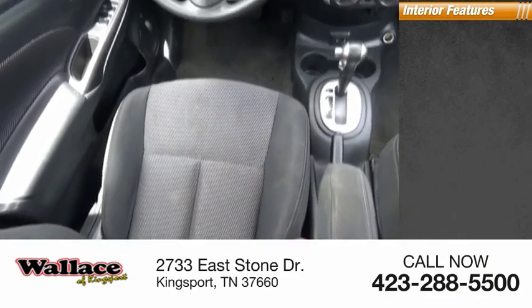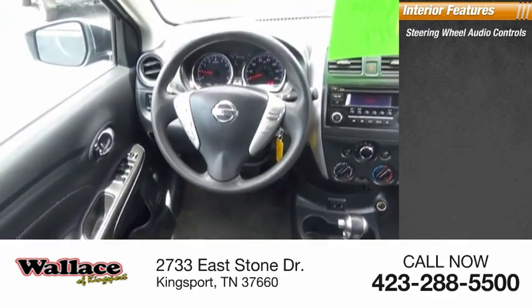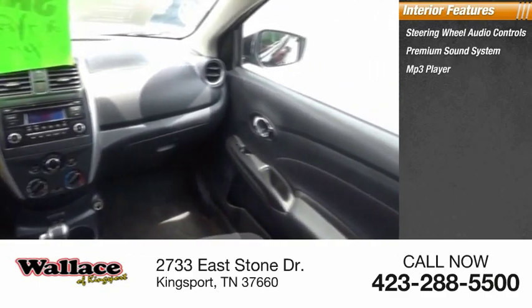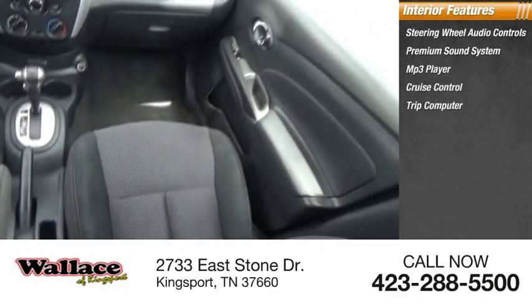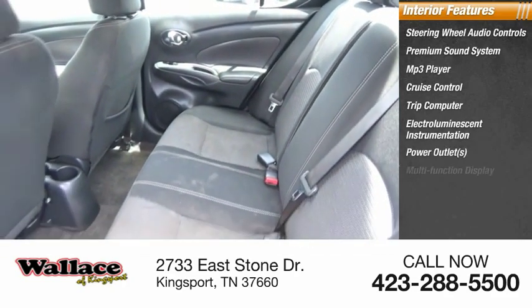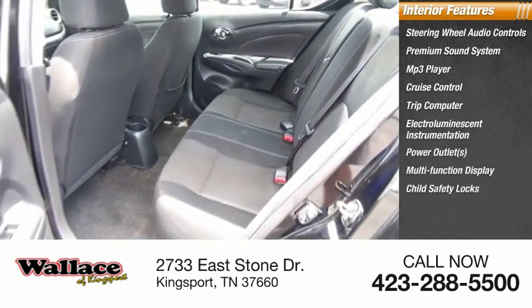Inside you'll find steering wheel audio controls, premium sound system, MP3 player, cruise control, trip computer, electro-illuminescent instrumentation, power outlets, multi-function display, child safety locks, and power door locks.